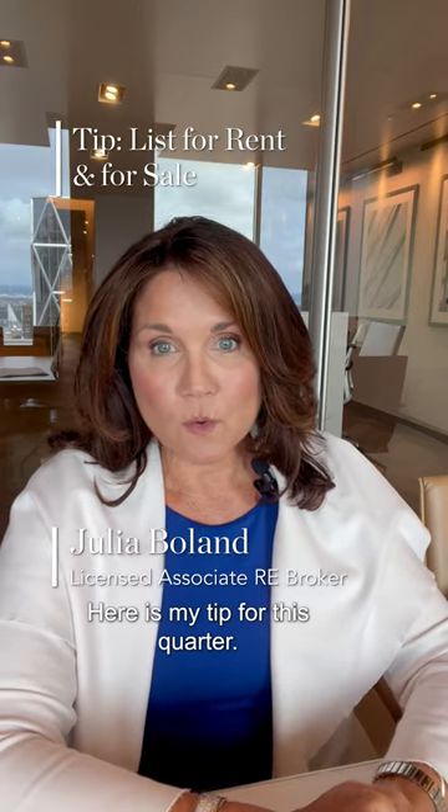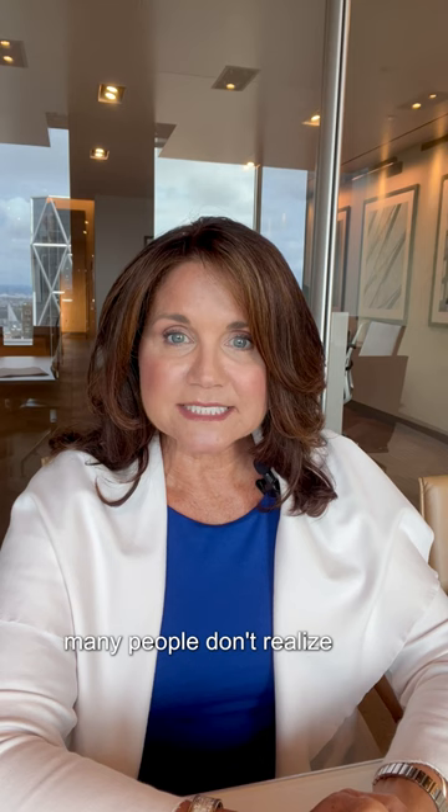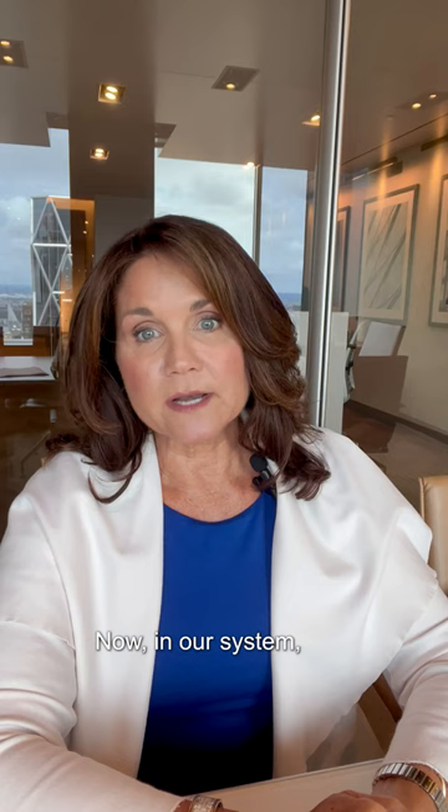Here is my tip for this quarter. If you are a seller and you're not certain if you're going to get your price and you have the option of also renting your place, many people don't realize that you can put your home on the market to rent and to sell at the same time. In our system, it'll show us that it's both for rent and for sale.